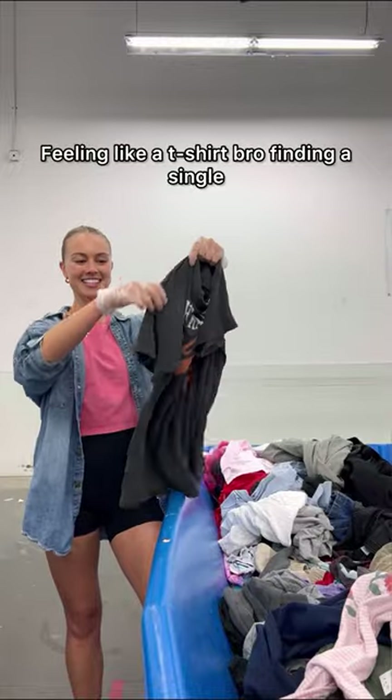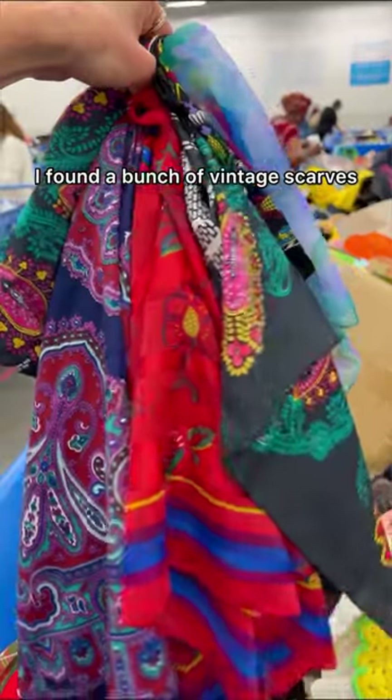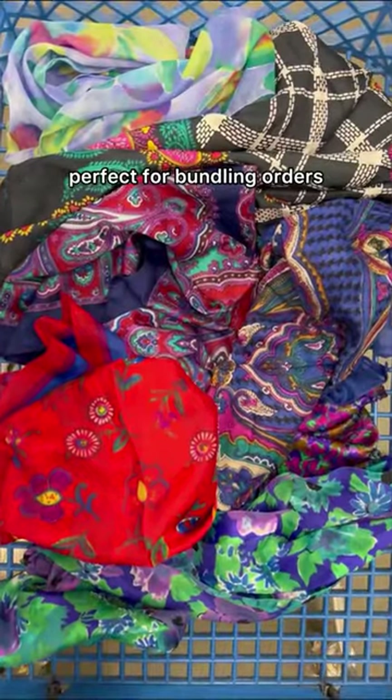Feeling like a t-shirt bro, finding a single stitch vintage tee without even trying. I also found a bunch of vintage scarves, perfect for tying up bundled orders.